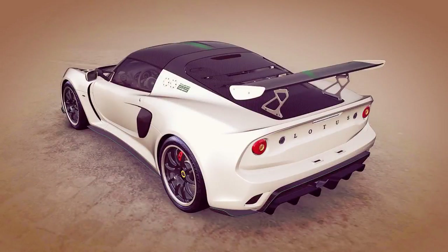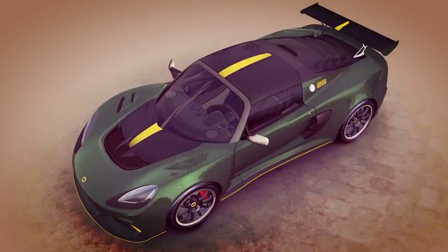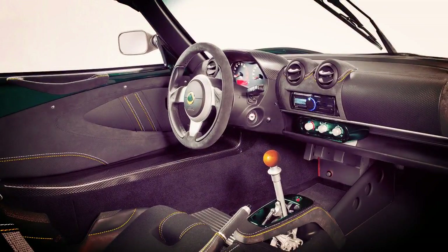Powered by a 3.5-liter supercharged V6 engine, the Lotus Exige Cup 430 Type 25 generates 430 horsepower and 325 pound-feet of torque, allowing it to accelerate to 60 mph from a standstill in just 3.2 seconds. It's available standard with a 6-speed manual transmission and features Lotus' acclaimed open-gate manual gearbox.